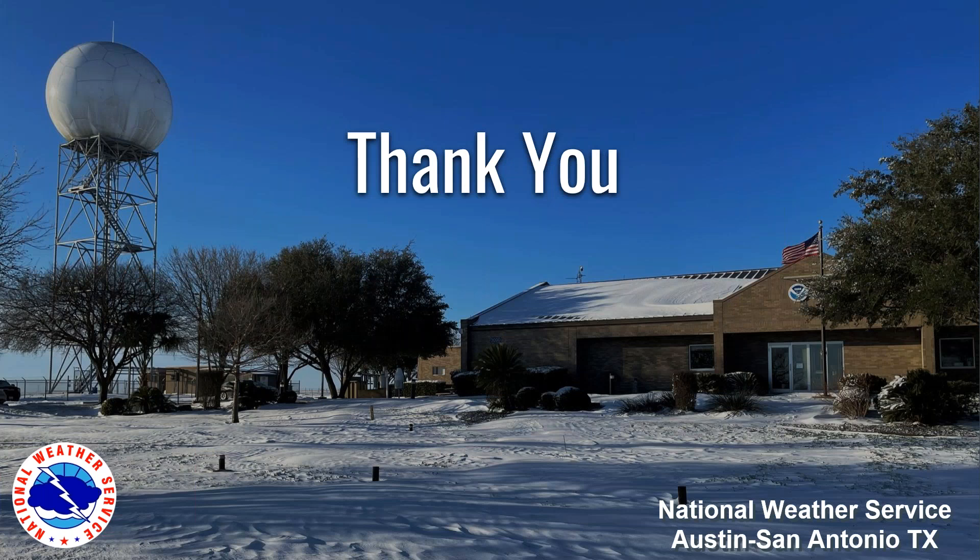Thank you for your attendance. Hope you enjoyed this. Enjoy the winter season.